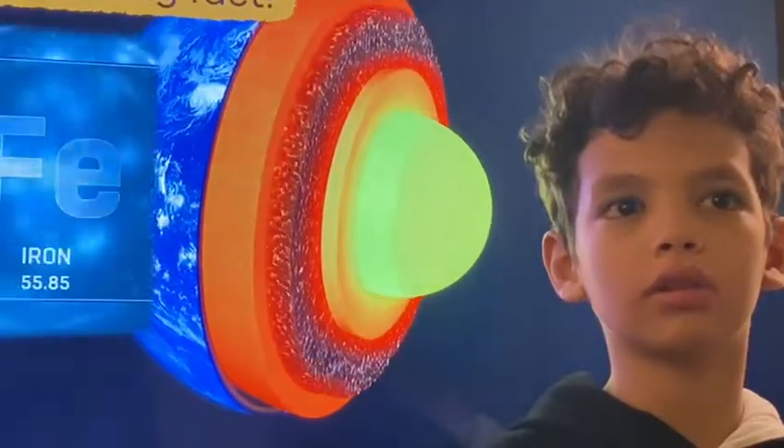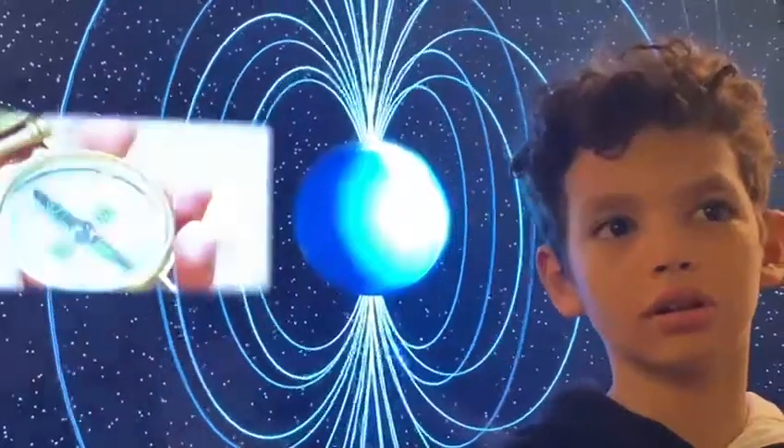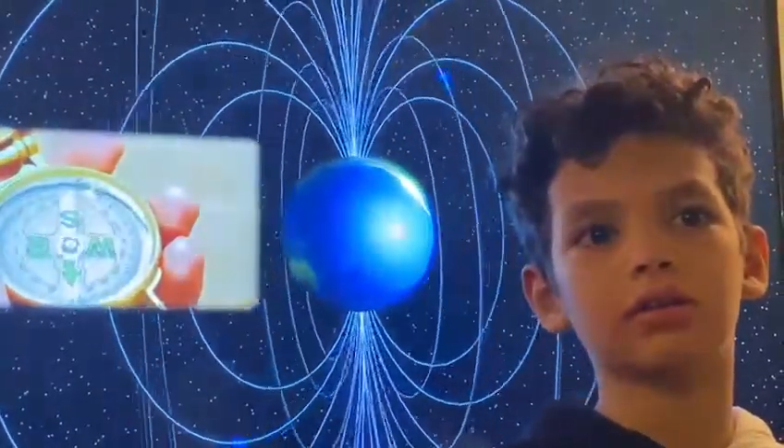And here is one final interesting fact: the earth's core is made out of iron and nickel, so it creates its own magnetic field. Wow, magnets are pretty awesome.